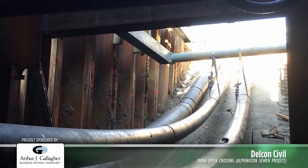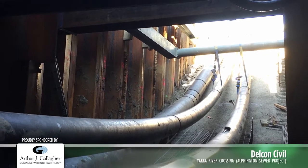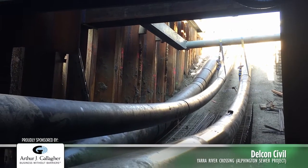The Yarra River Crossing project involved the construction of a multifaceted siphon pipeline under the Yarra River between Elfington and Kew.